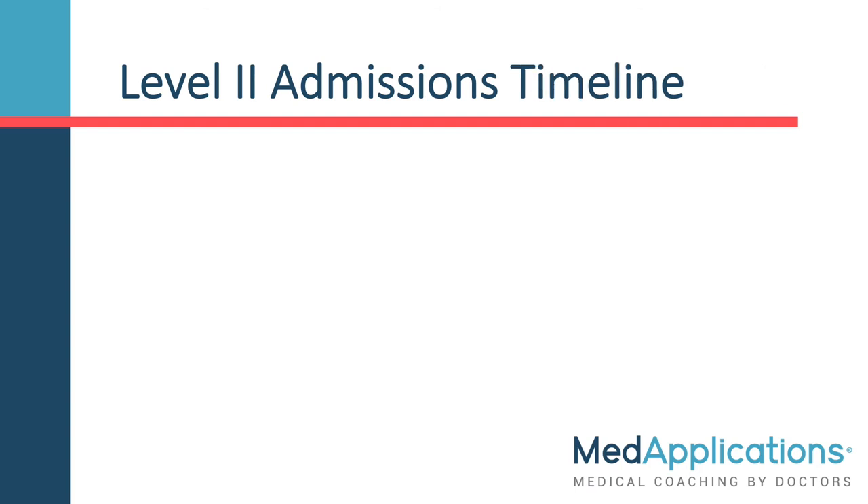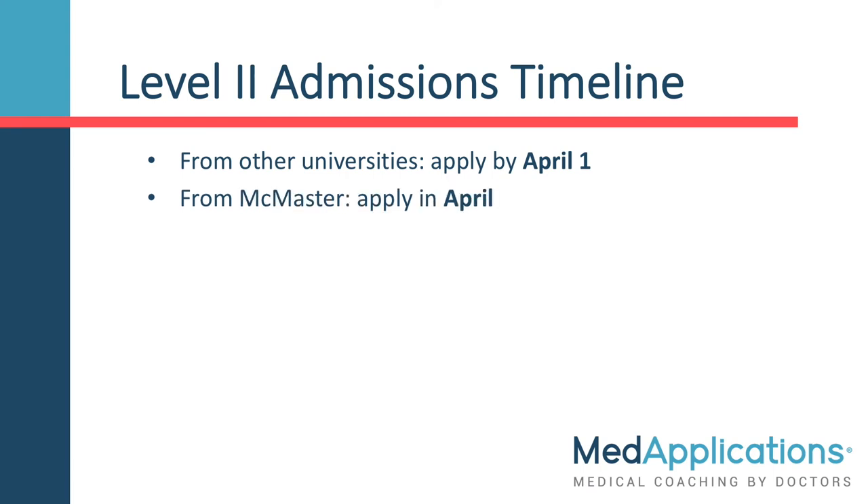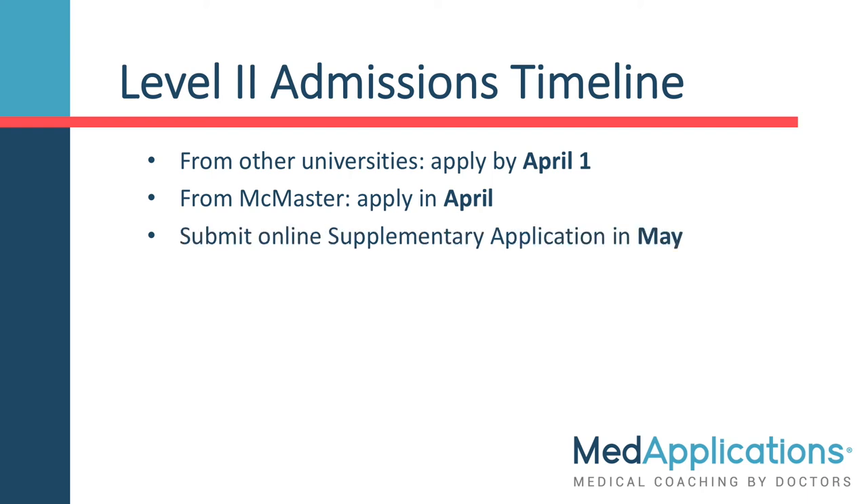The timeline for level 2 applicants is different. You apply by April 1st if you are attending another university, or will apply in April if you are already attending McMaster. Submit your online supplementary application in May, and submit your final transcript by June 1st.